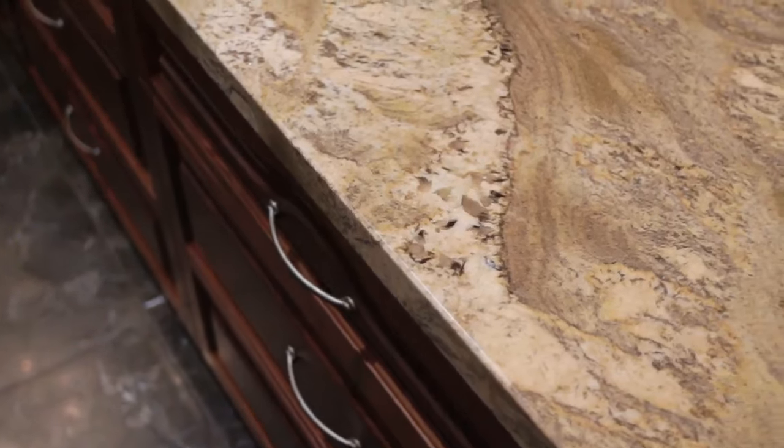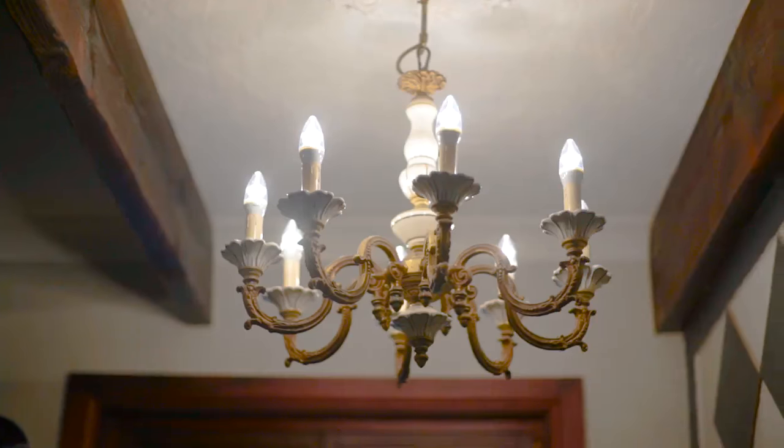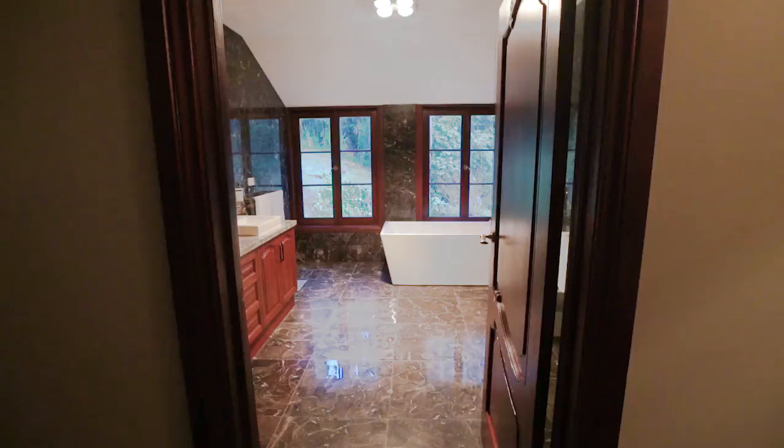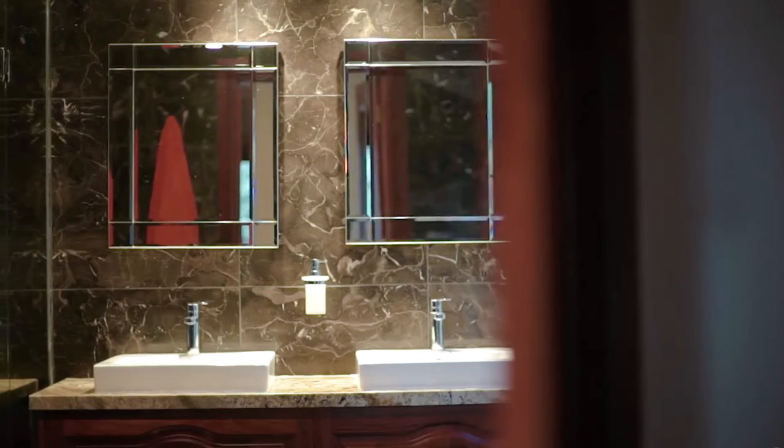The kitchen has granite benchtops, the latest appliances — a chef's dream. Everything's been replaced: new kitchens, new bathrooms, a lot of marble inside and outside, which just adds to its appeal.